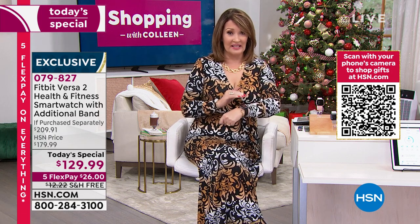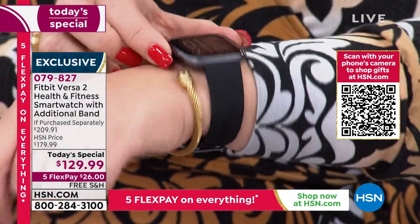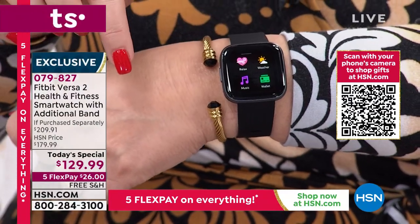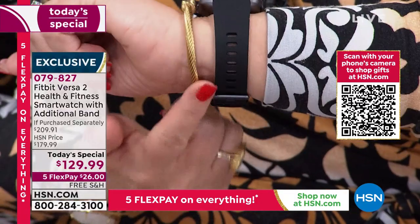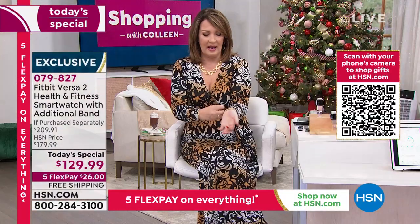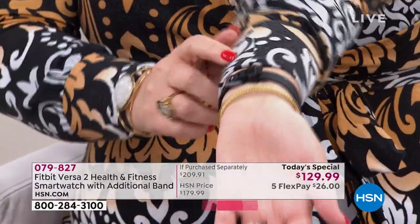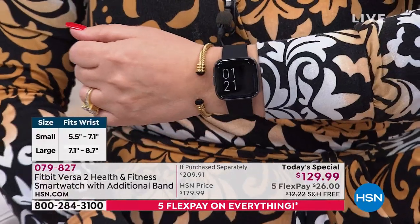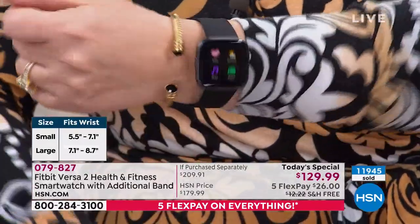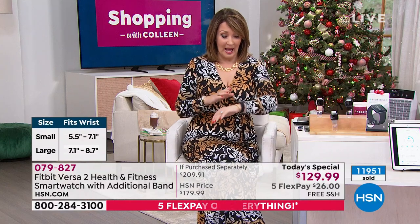Black is getting limited — if you want the black large, we are getting super limited. We're down into the hundreds on the black large. If you need over a seven-inch bracelet, you're ordering large. I'm wearing the small — my wrist measures seven inches and this goes up to 7.1, so there's no room for error. If you need seven or over, get the large. The black large is getting limited; if you order it, you get two black bracelets anyway plus the additional olive band.